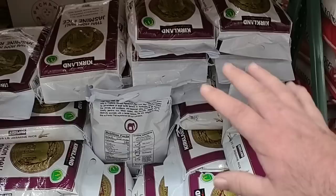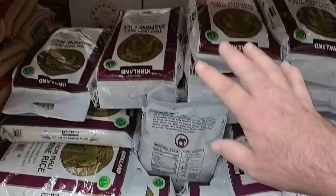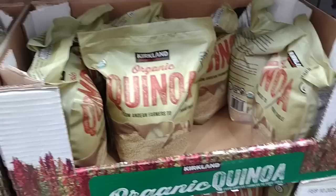Once you open the bag, you will have to store it in some separate airtight containers. They do have the Thai jasmine rice here, the Kirkland brand — 25 pounds for $16.99 — and we've gotten great comments on this. And if you really like the quinoa rice, you may want to try the Kirkland brand organic quinoa. We've gotten great comments on this one too — this is four and a half pounds for $9.49.